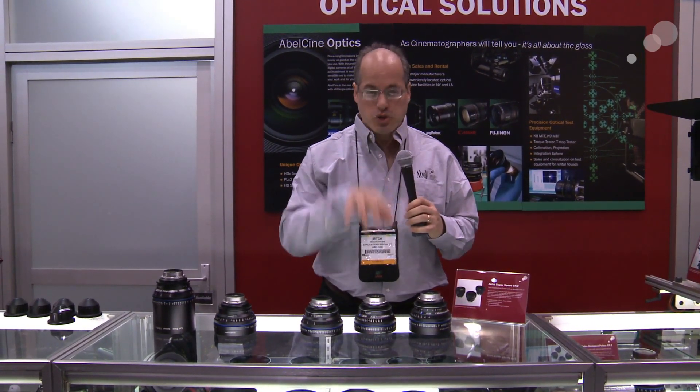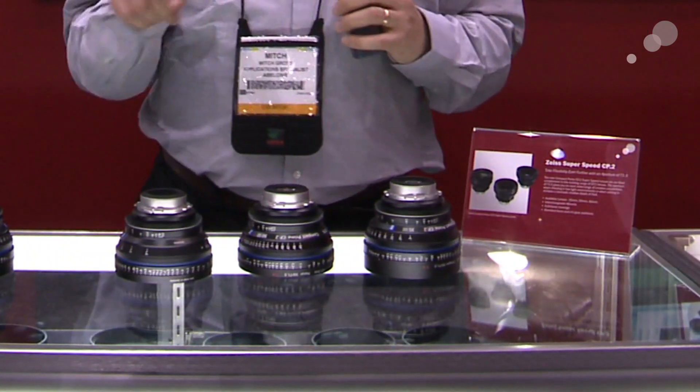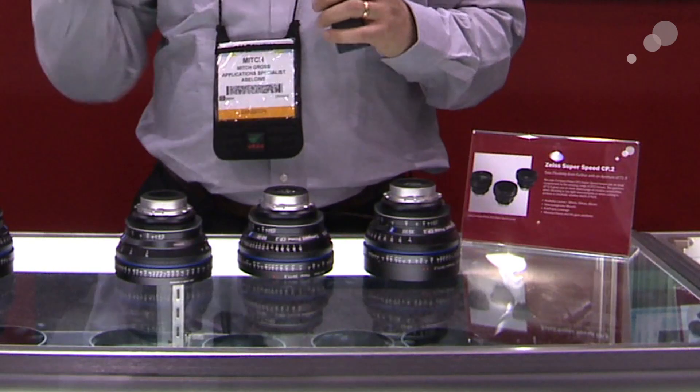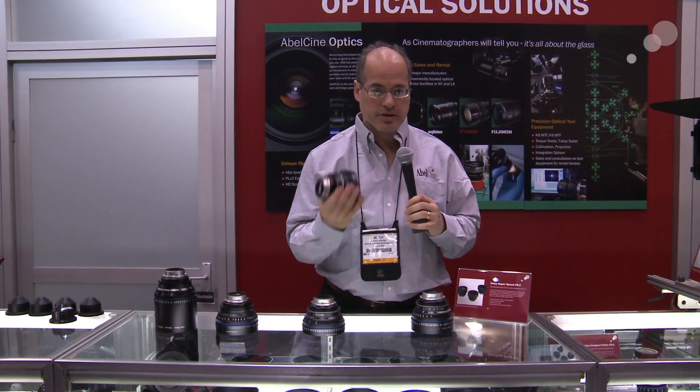These are super speeds — T1.5 — a 35, 50, and 85 available later this summer. They're also thinking about adding more focal lengths, but these lenses are just like the regular compact primes.